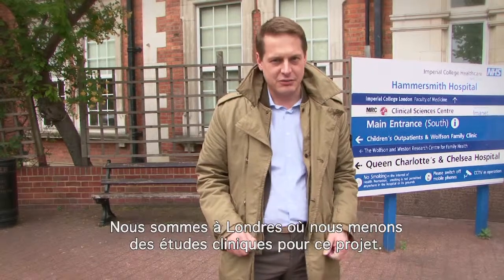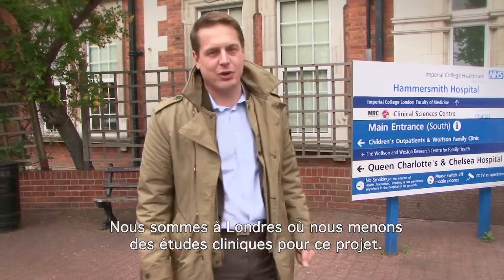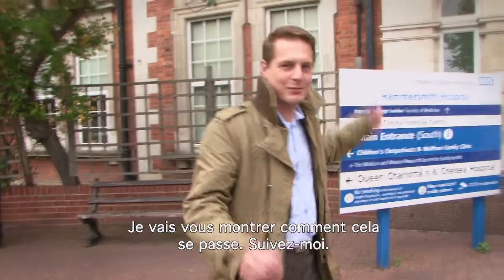Here we are in London where we do the clinical studies for the project and I will show you how this is going. Please follow me.